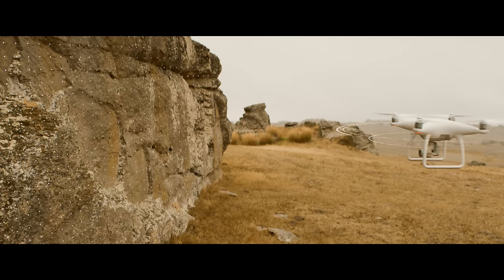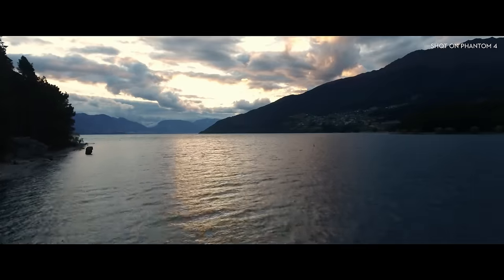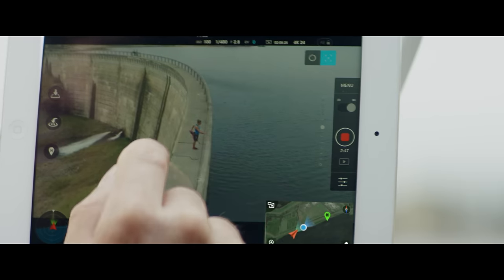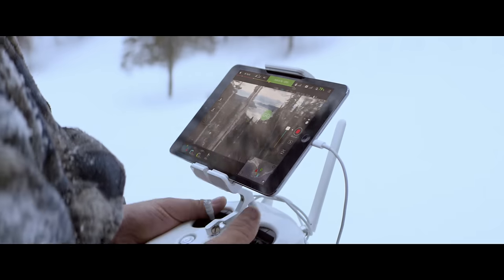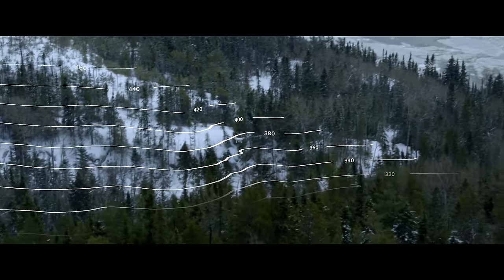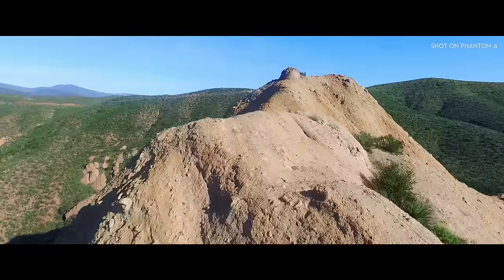Check this out. The Phantom 4's self-flying innovations are made possible by two revolutionary new features that simplify the flying experience: TapFly and ActiveTrack. With TapFly, you need only tap the live view on screen where you want to go. Right now, the Phantom 4 is intelligently adapting to its surroundings, detecting ground elevation and obstacles in its way.